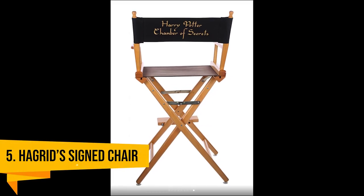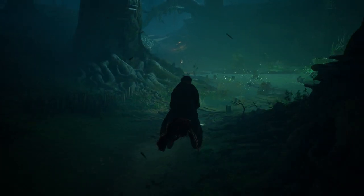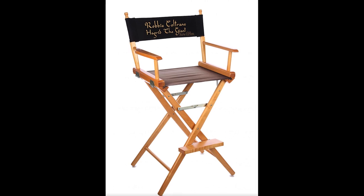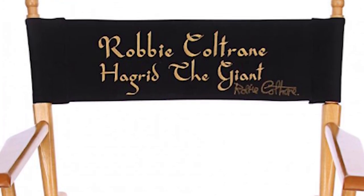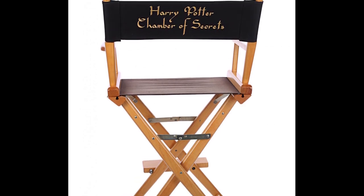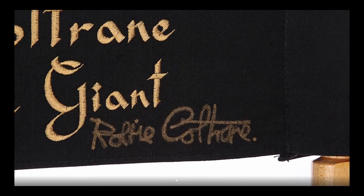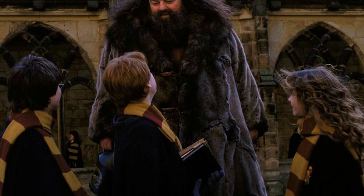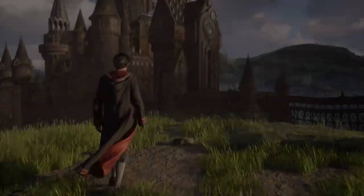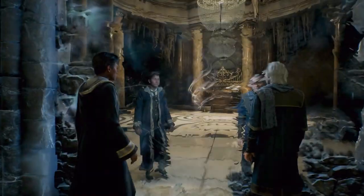Hagrid's Autographed Director's Chair. This next piece will be even more desired after the unfortunate passing of Robbie Coltrane, who played the beloved groundskeeper of Hogwarts, Rubeus Hagrid. It's the director's chair personalised just for him in the Chamber of Secrets film. The foldable wooden chair has a black canvas seat and backrest. The removable chair back reads 'Harry Potter Chamber of Secrets' on one side and 'Robbie Coltrane Hagrid the Giant' in embroidered gold text on the other. Coltrane also autographed the chair back in gold-coloured ink. Signs of production use include minor plucks on the backrest and slight discolouration on the seat. The chair is accompanied by a letter of authenticity, detailing that it was originally gifted to its previous owner by Coltrane and autographed in person. The item received 17 bids and sold for £4,700 a year before he passed.